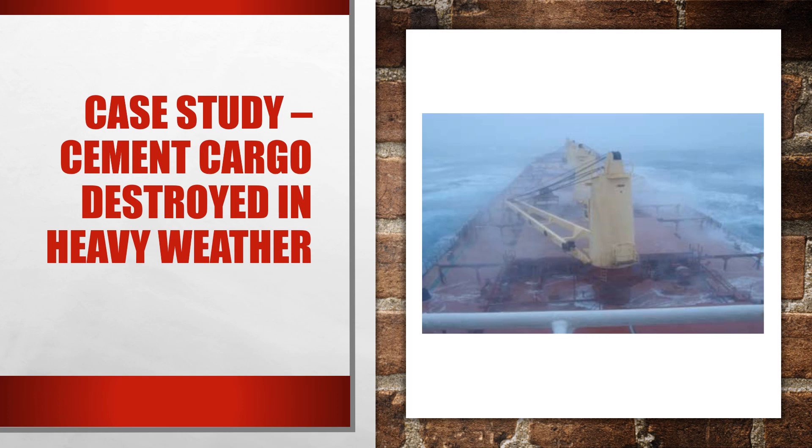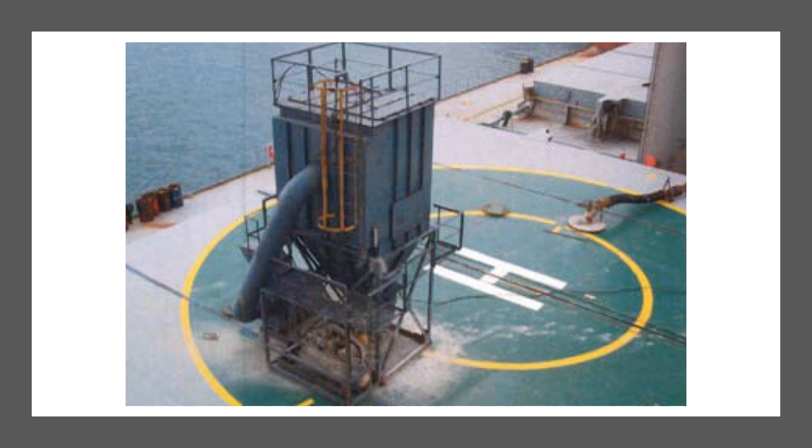This case study is about a handy-sized bulk carrier that was loading a full cargo of cement in one of the Chinese ports during northern winter. It was using an enclosed loading system. An enclosed loading system means that hatch covers are kept closed, and a loading chute is fed through a manhole in the closed hatch top.